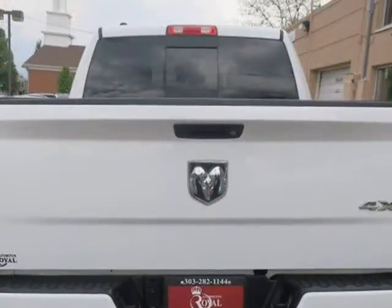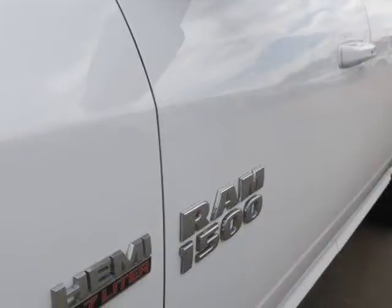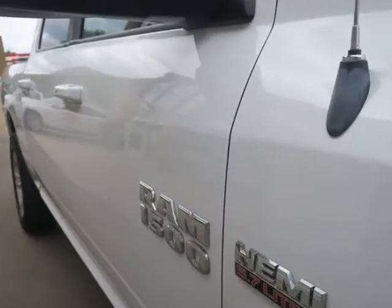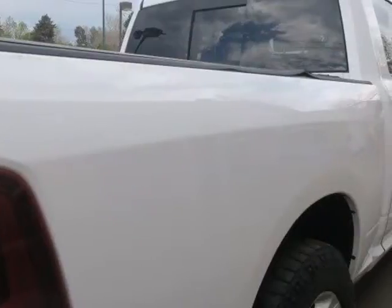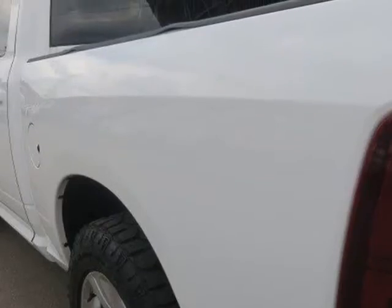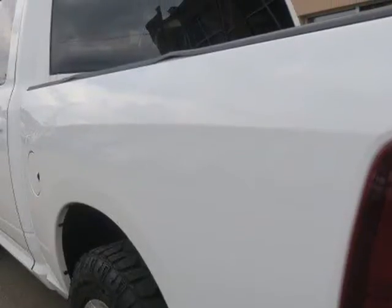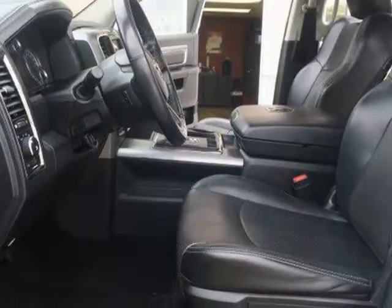20-inch alloy wheels, bucket seats, a center console, a 10-way power driver seat including lumbar, Bluetooth phone and audio, and a separate USB charging port, an auto-dimming rear view mirror, additional interior lighting, an overhead console with garage opener, illuminated vanity mirrors, and a leather-wrapped steering wheel with audio controls and a 7-inch multifunction in-dash display.